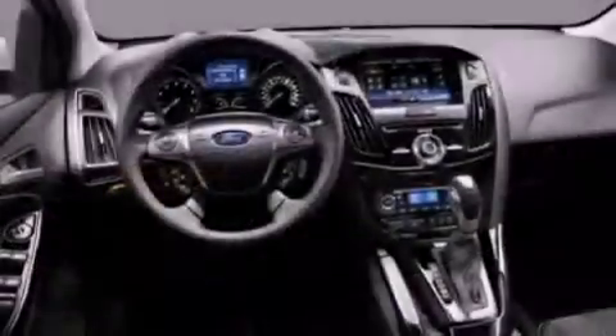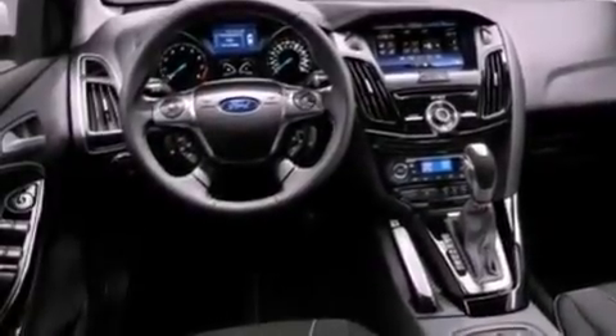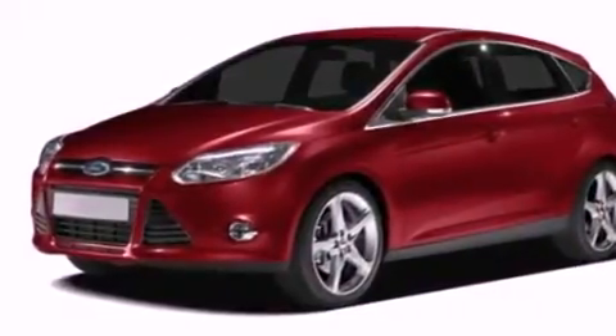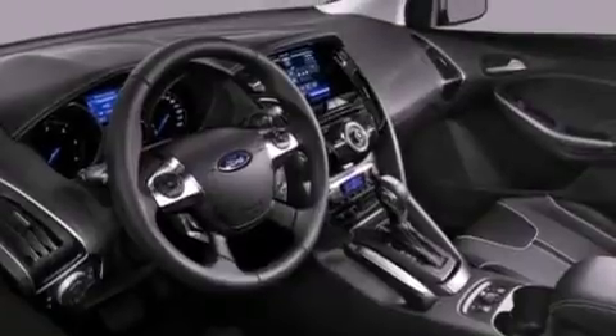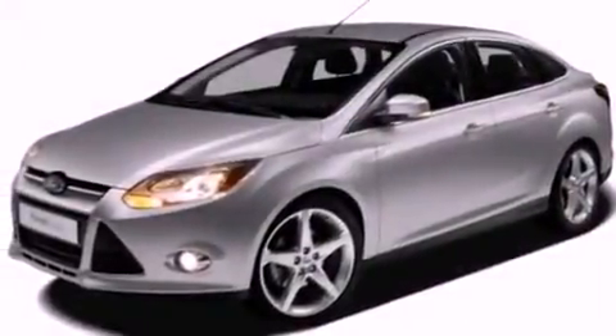The following features are also included: air conditioning, cruise control, full-power accessories, a six-speaker audio system, a leather-wrapped steering wheel, a four-wheel independent suspension, a security system, dusk-sensing headlights, a CD player, and fog lamps.